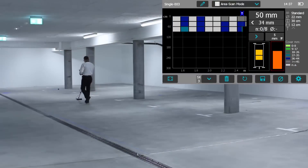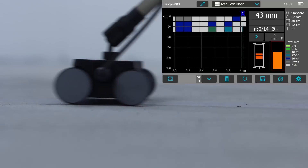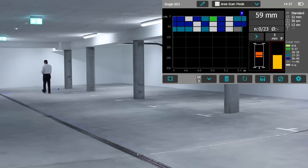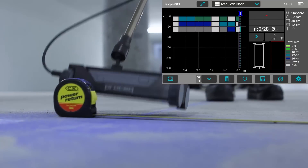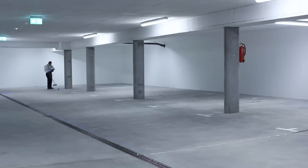Similar information is provided by means of the area scan, which is traditionally used in combination with half-cell potential measurements when dealing with corrosion analysis. In this case, a graphical representation is provided highlighting the minimum cover value as measured in each cell of a user-defined grid.